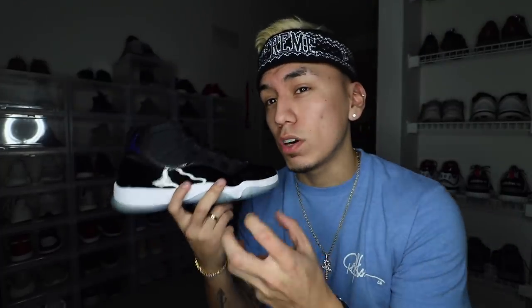Before I get into the Yeezys, I'm going to show my Space Jams. I'm not going to get too deep into them — they're a really iconic shoe. Unfortunately I don't have the original pair with the 45 on them. I wish I had the one with the 23, but I was only able to get these, which I'm not too mad about because I actually like this one better aesthetically — the black patent leather hits at just the right height and looks a little nicer.